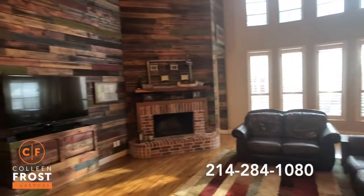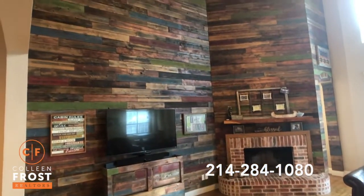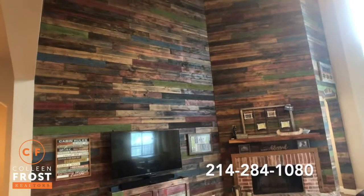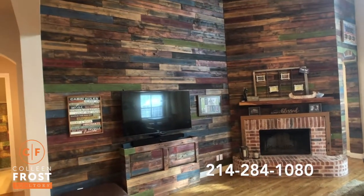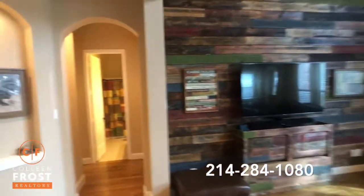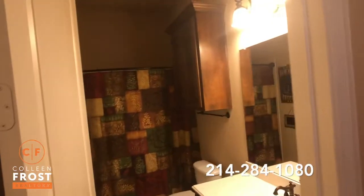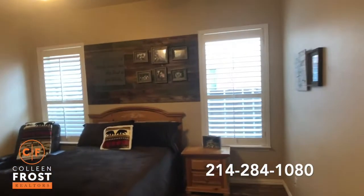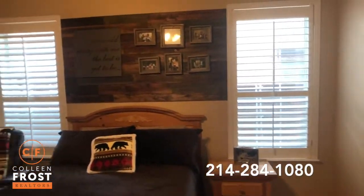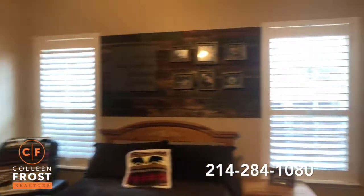We have floor-to-ceiling windows. I love this shiplap — if you wanted to paint it a neutral color or stain it back to a more natural look, you certainly could, but it's beautiful in person. We'll come down towards the guest suite, where we have a full bathroom right next door. Love the plantation shutters.